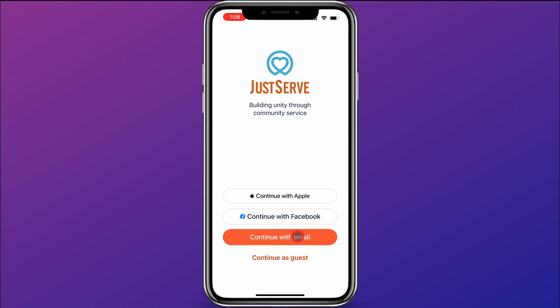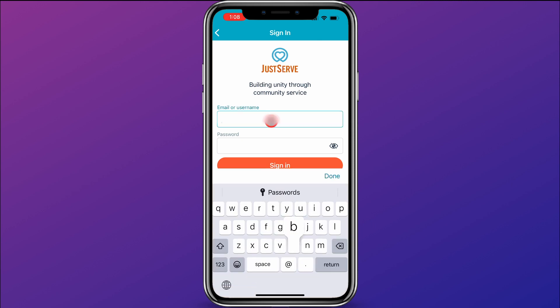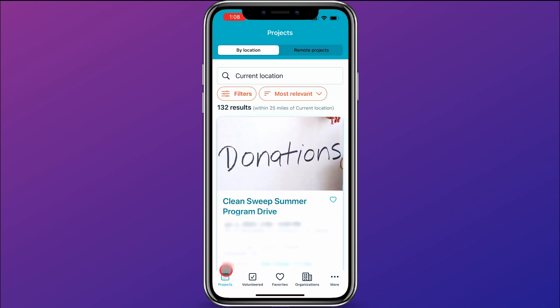For this video, I'm going to assume that you have created an account and logged in. So I'm going to click here with continue with email and log in with my account. If you don't have one, you can click sign up right here. Once I have logged in, I'm going to come down here and click on projects in the bottom left corner.